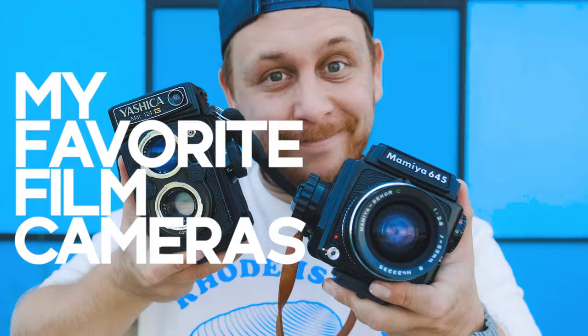Good morning everybody! Today's video I'm going to talk about my favorite film cameras, why I've chosen these cameras, and why I've cut my collection down to just a few. I'd love to know what you guys are shooting as well, so comment below and let me know. Without further ado, let's get into it.